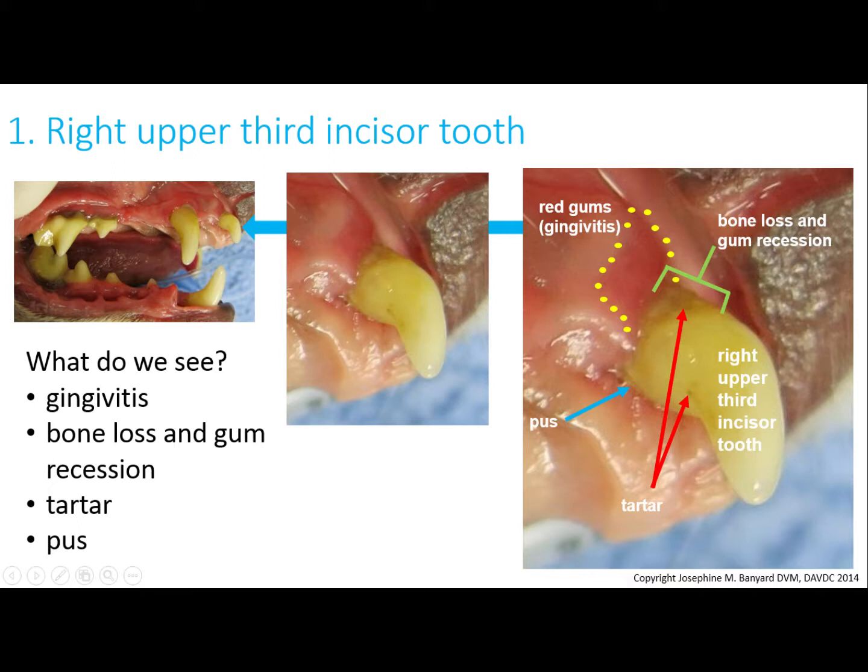There is also pus, which is seen as white soft goo at the base of the tooth at the gum line, indicated by the blue arrow. The gums are also very red, as outlined by the yellow dot. Do you see all that?